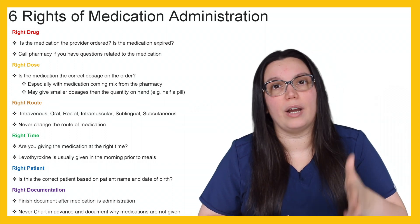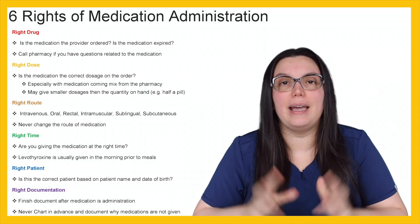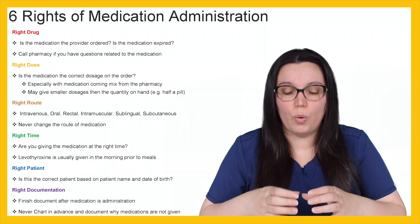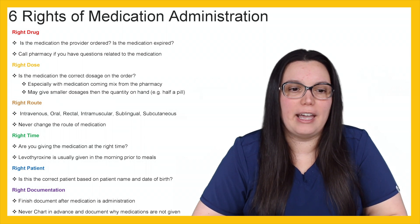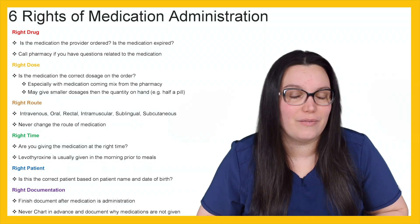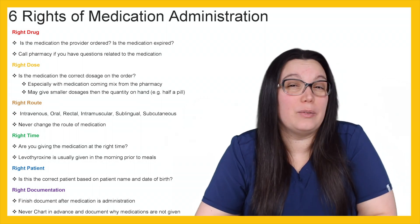Next, is it the right dose? Is the medication the correct dosage on the order? Especially when you're getting medication that is mixed from pharmacy, that could be a major problem. Sometimes pharmacy, due to human error, will make a mistake, so you always have to look at the bag and make sure the correct concentration is in the correct bag. We may also have to give smaller doses than the quantity on hand. Sometimes a physician will order something and we have to break it in half — we have to give a half pill.